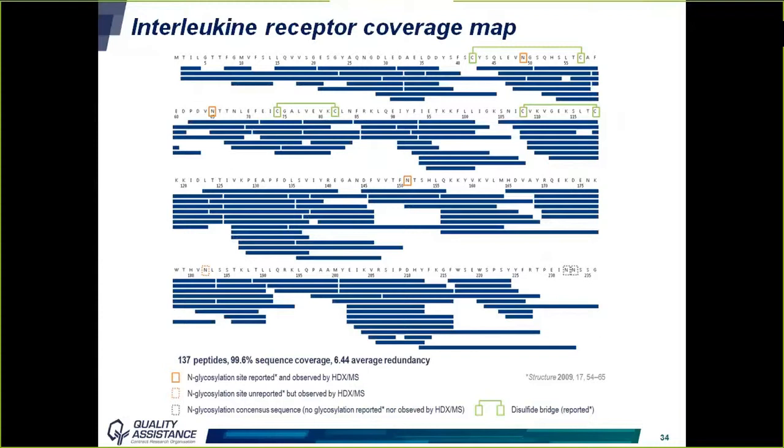The sequence coverage obtained for the interleukin-7 receptor is close to 100%, with an average redundancy of 6.4, meaning that for each amino acid on average we have six peptides which include that amino acid. This redundancy is very good and will allow results with good resolution. Only the C-terminal part of the protein is less well covered.